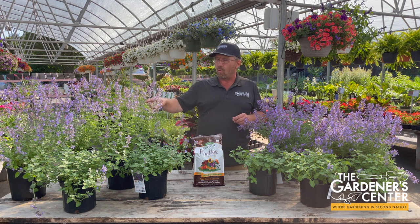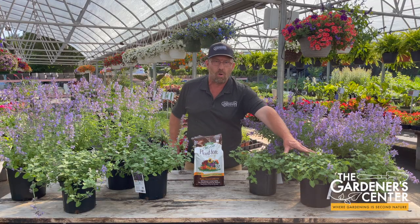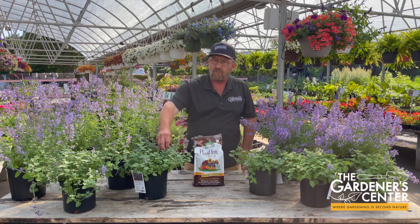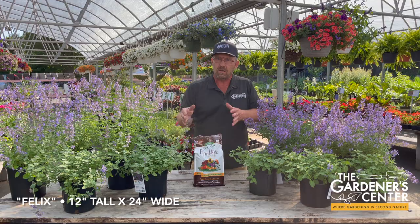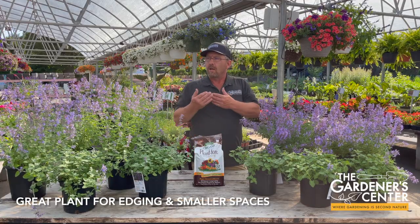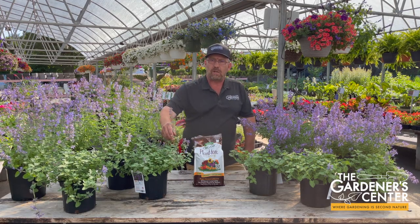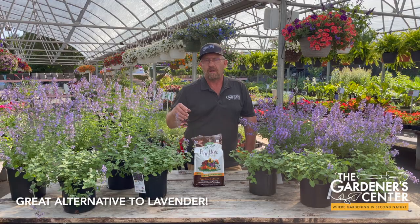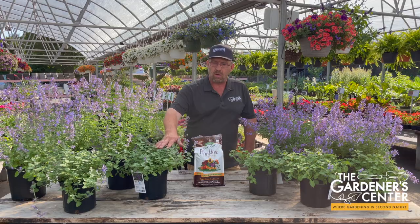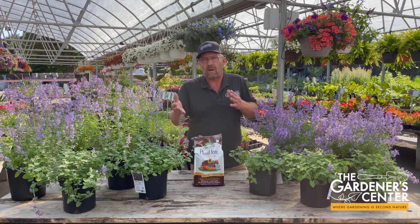So if you are looking for short ones, plant breeders have been doing a lot of work there. I have a couple of my favorites here on the table today. This one over here is called Little Titch, and Little Titch will only grow 12 inches tall and two feet wide. This one over here is called Felix, which will also grow 12 inches tall and 24 inches wide. These are great if you have smaller spaces, great for edging along a driveway or around a mailbox. These are also a great option as an alternative to lavenders. If you've tried growing lavender and failed — and who hasn't — these dwarf nepetas are a great alternative because you're not going to plant 12 of these and then have only three still alive the following winter, as often happens with lavender.